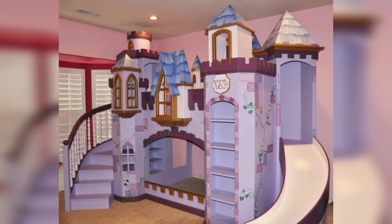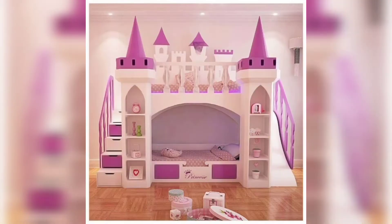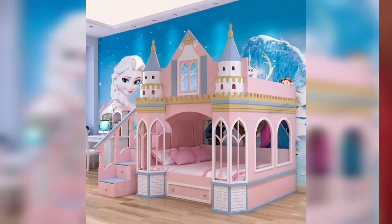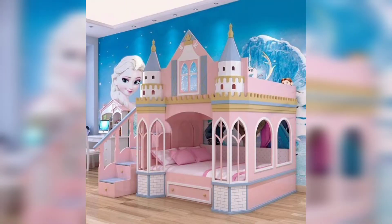Hi viewers, hope you will be doing good. Be happy and keep smiling. Welcome to Home Decor channel to define your style. In this video you can see beautiful and fascinating princess bunk bed designs for your daughter's room.